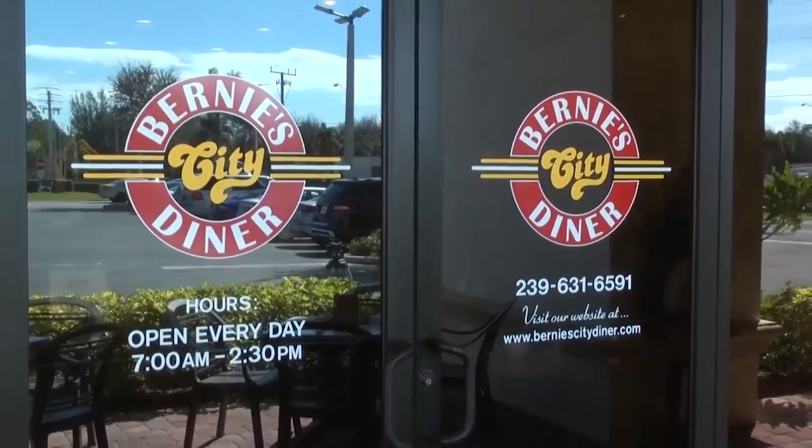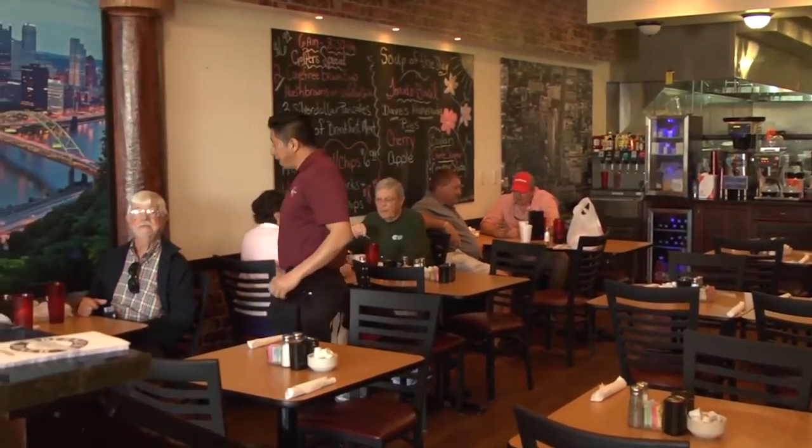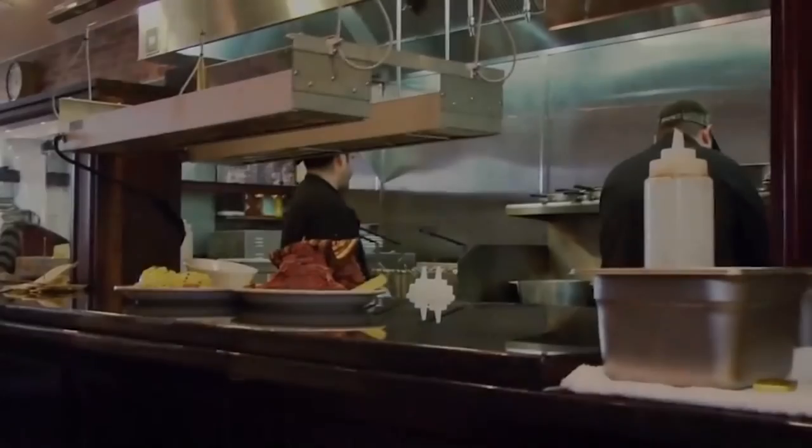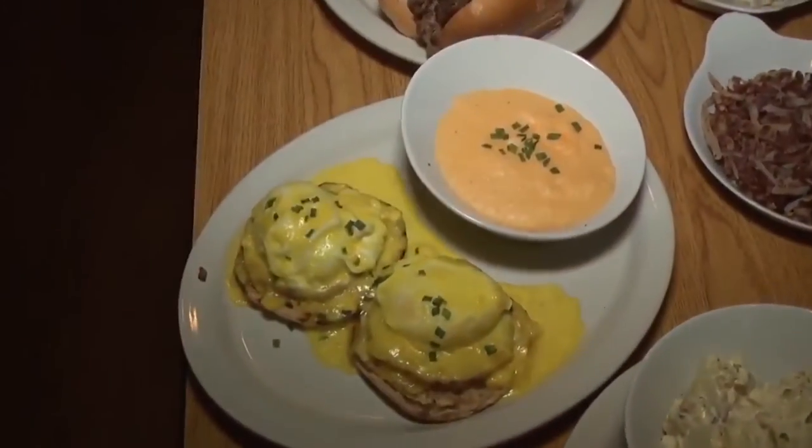We're at Bernie City Diner, where they're serving breakfast and lunch. We're here with Bernie, the owner. Being from Cleveland, we had a lot of delis and I always liked corned beef and pastrami, so I wanted to bring that feel here without the deli atmosphere — more casual — and Bernie City Diner came about.